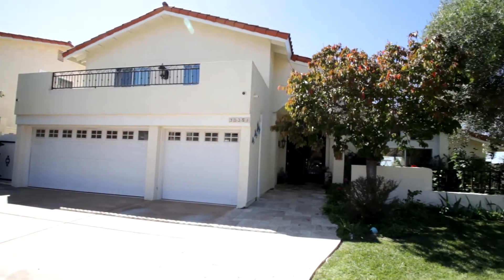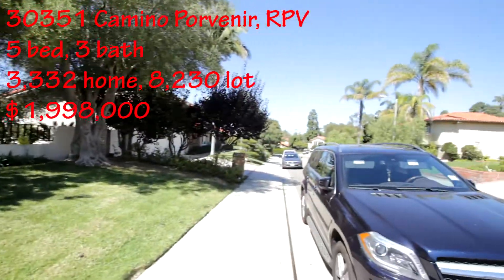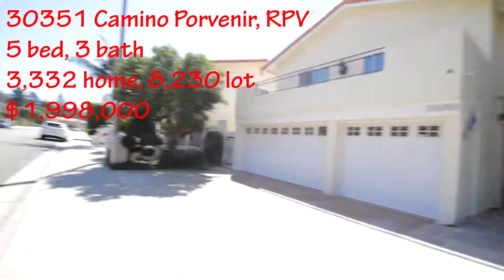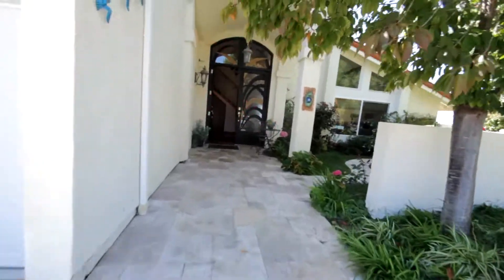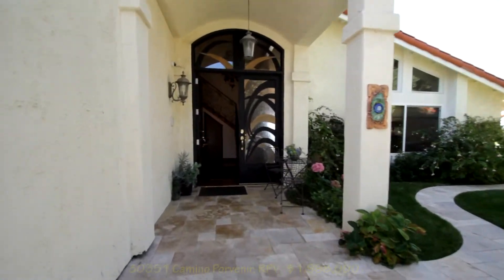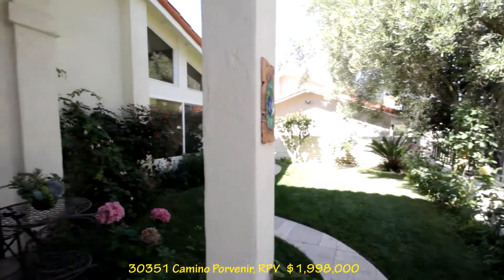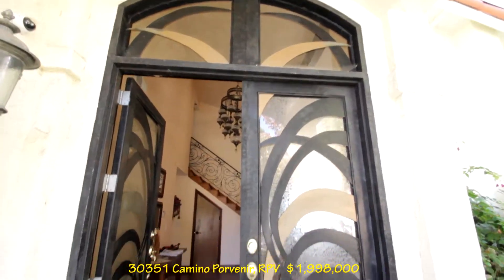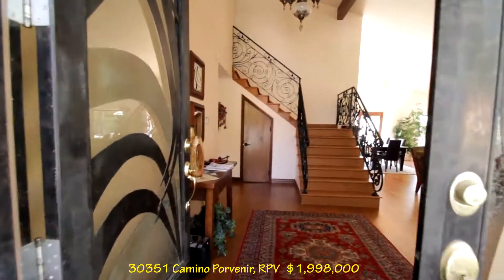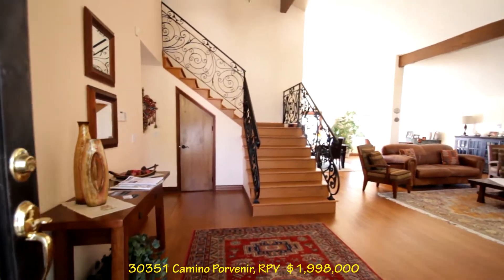This is 30351 Camino Porvenir — great location and a huge ocean view from here. We have nice pavers out front coming up to a beautiful double door, a little grass area up front, and a really neat looking door — some metal and some glass. Beautiful entrance with a nice high rise and a big vault.